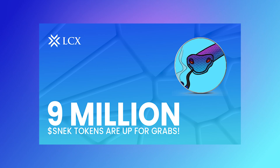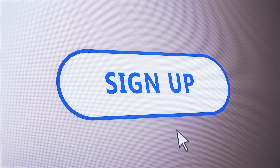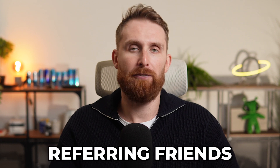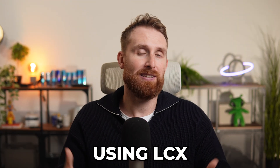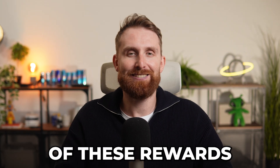But wait, there's more. We're also running a 9 million SNEK token giveaway. Simply sign up on LCX exchange, complete your KYC verification, and you can earn a share of 9 million SNEK tokens. Plus, you can earn more by referring friends. So whether you're a new LCX user or have been using LCX for a while, it's a great time to take advantage of these rewards.